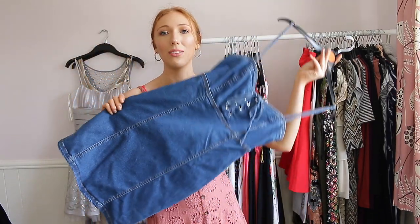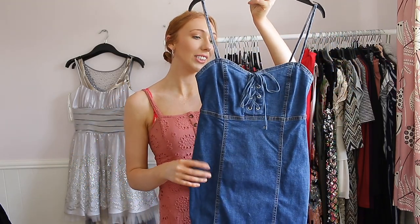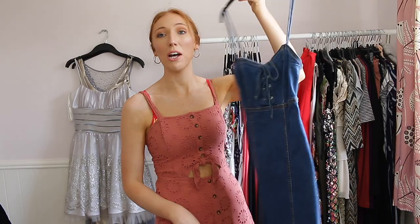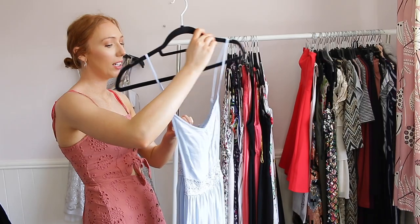This one I got from Primark — I did feature it in one of my Primark hauls. It's a denim dress and I just think it's so pretty — it fit me perfectly and I can't wait to wear this.